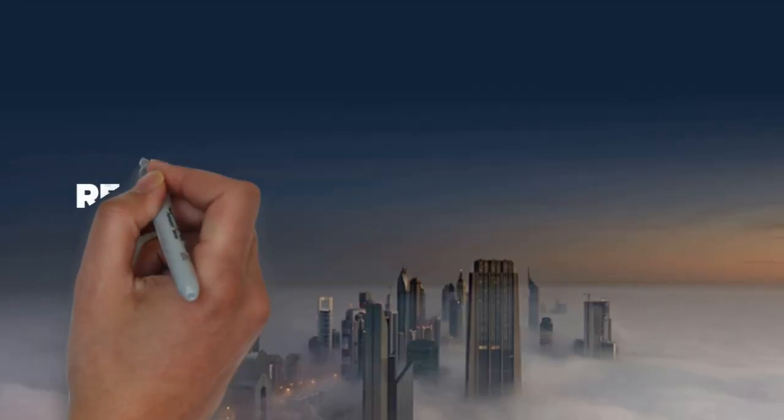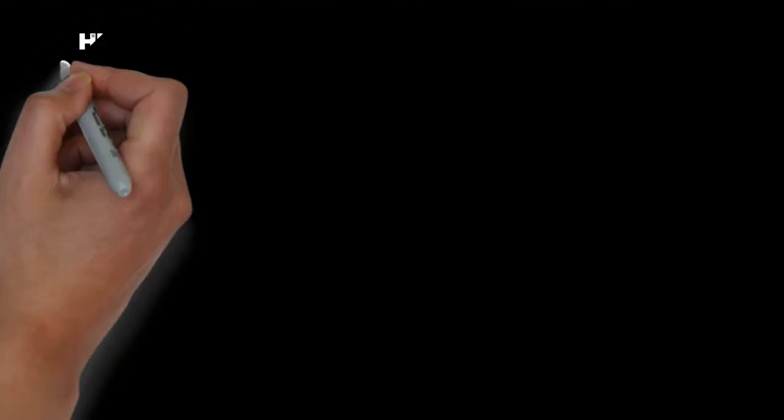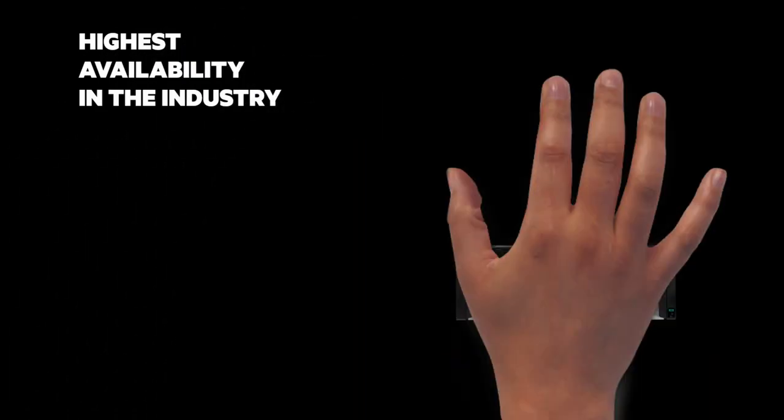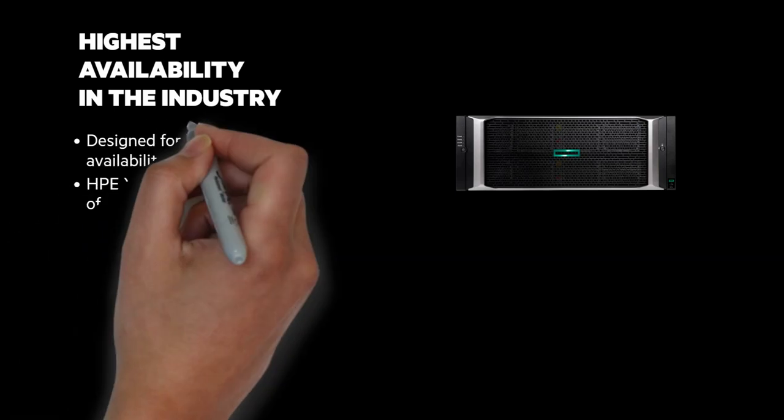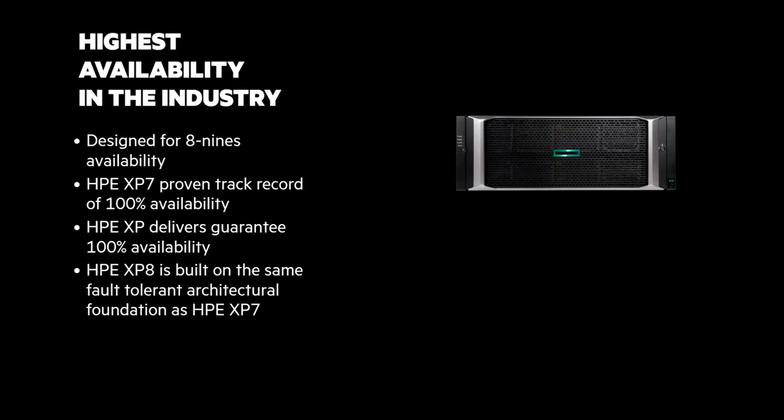The last attribute is Resilient, and the XP is legendary for this — fault-tolerant, 8-nines architecture, advanced replication, and 100% data availability guaranteed. As an example, the XP-7 was introduced in 2014, over seven years ago, and every array has had 100% availability — not a minute of downtime. And the XP-8 is built on the same foundation.